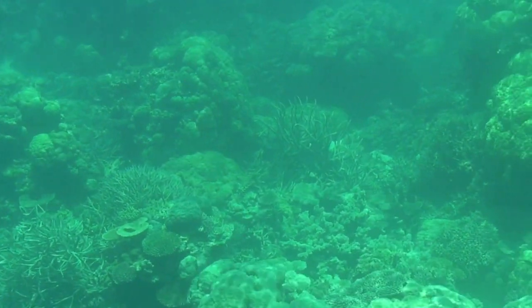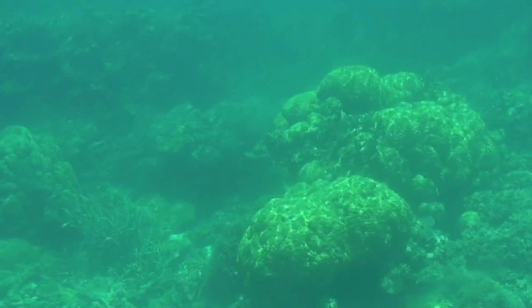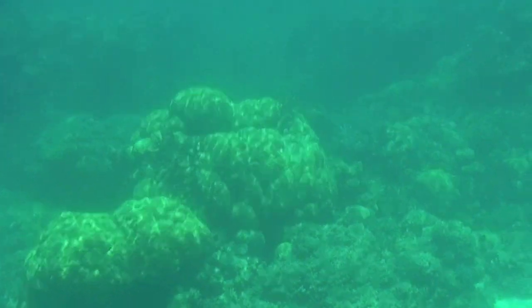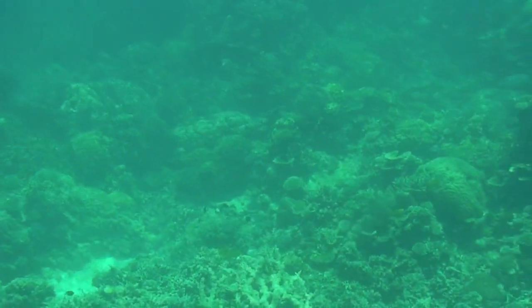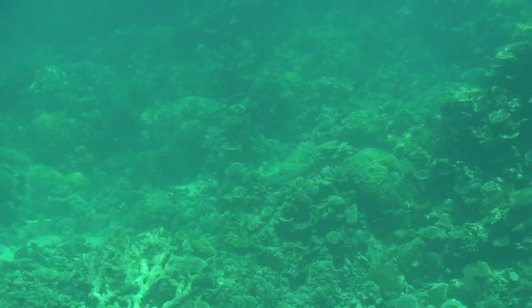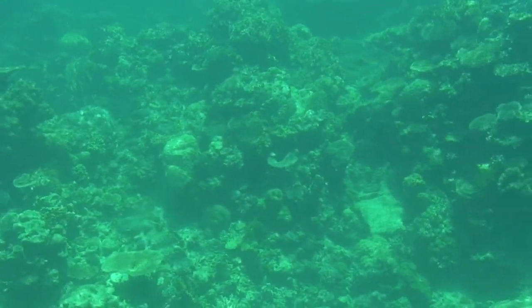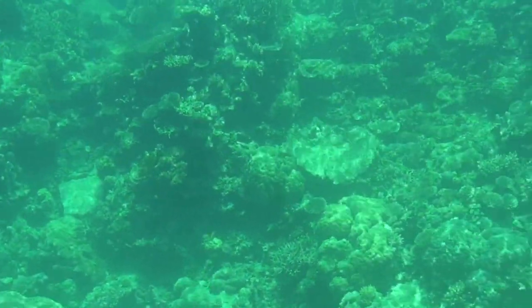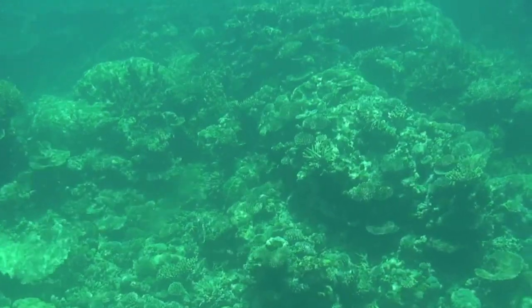We call this an outer reef location simply because between here and the mainland, the water is actually quite shallow. And if anybody was looking out the windows of Quicksilver, you would have noticed various reefs as we traveled out here. However, on the other side of this particular reef, the water does get very deep very quickly — drops down to about 2,000 meters. And of course there is no reef any further out.